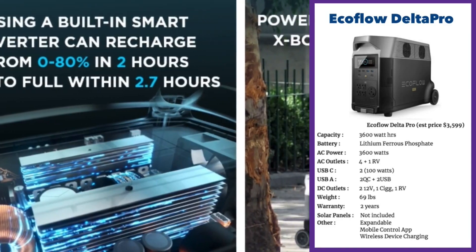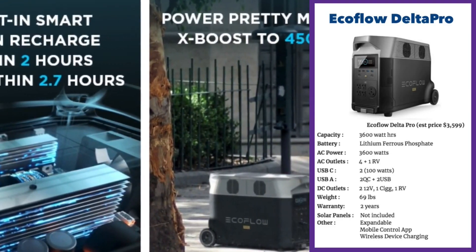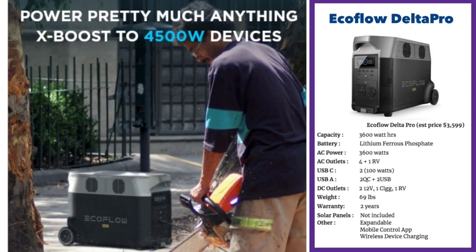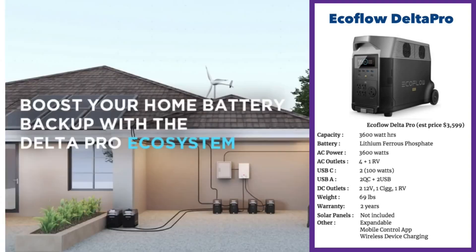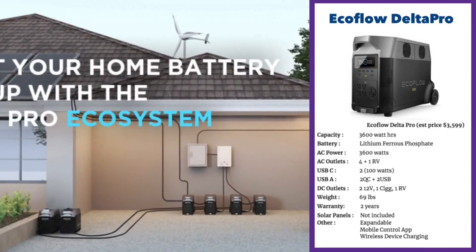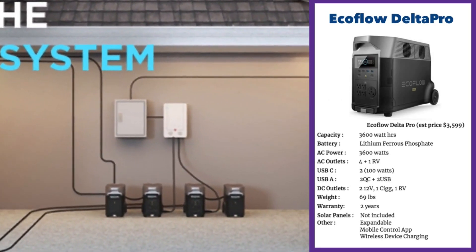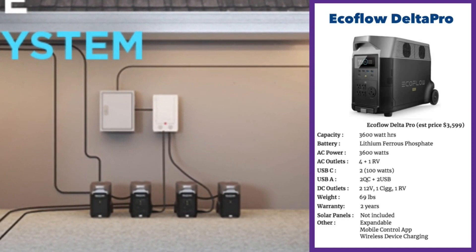The USB-A ports include two quick-charging ones and two regular USB ports. The unit is expandable, has a mobile control app, and even has wireless device charging. They've got huge surge capacity — you could run a smaller central AC unit as long as you're using a soft starter. Another huge plus is really fast charging: this one charges within 2.7 hours, whereas other units with similar capacities take eight to nine hours. You can stack three or four of them together to potentially run your home.